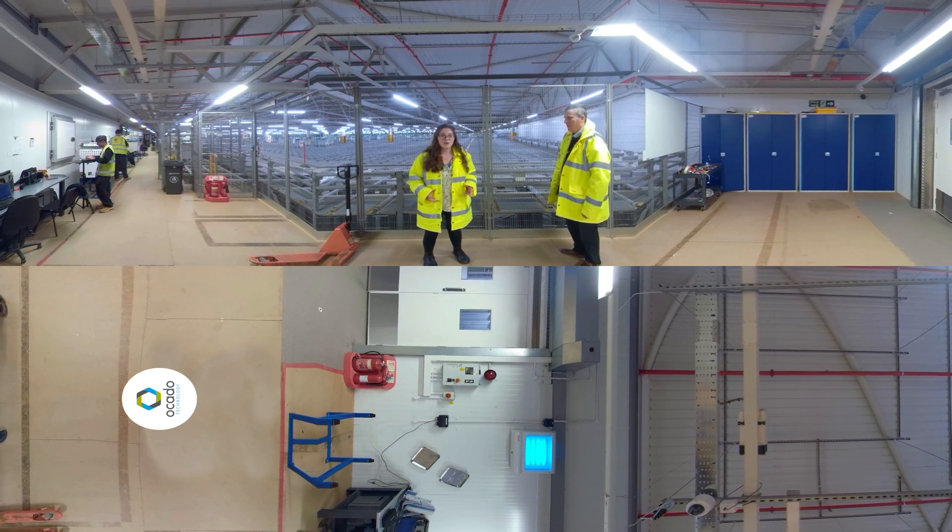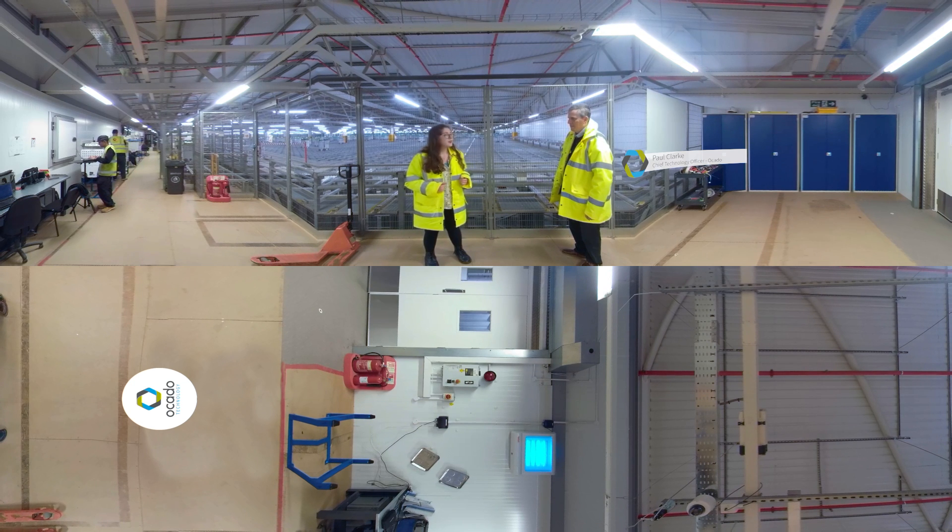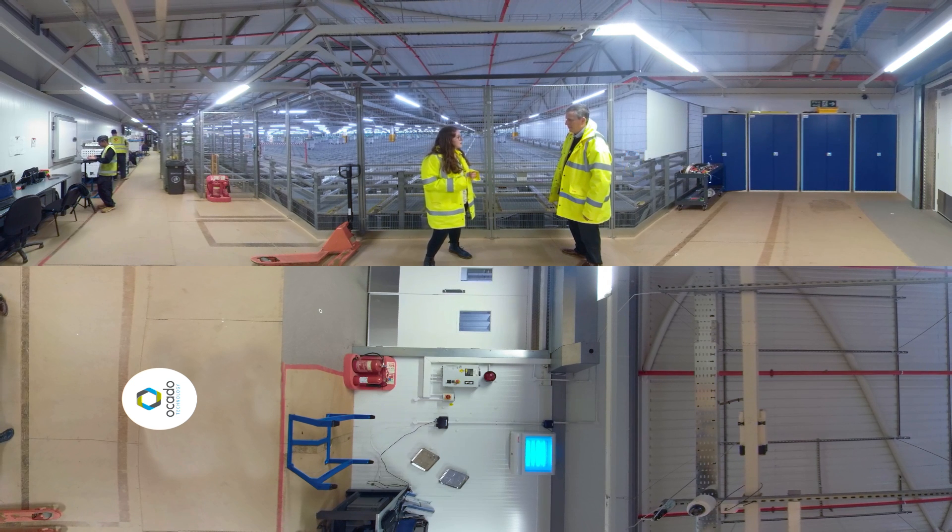Behind me sits a grid containing hundreds of robots. Together they work as a giant goods-to-person system, bringing crates of products to our personal shoppers, who can then assemble them for our customer orders. We've invited Paul Clark, Ocado's CTO, to give us an overview of this automated fulfilment solution. Paul, there are multiple teams working on the software powering this system. Could you tell us a little bit more about what they do?